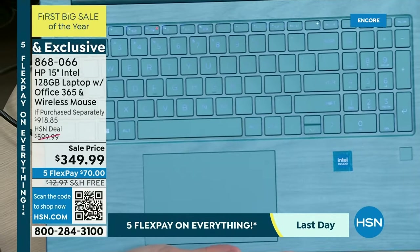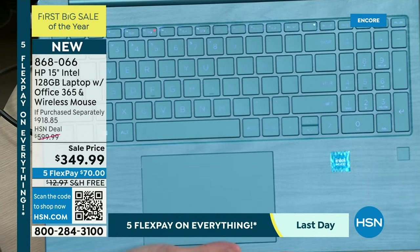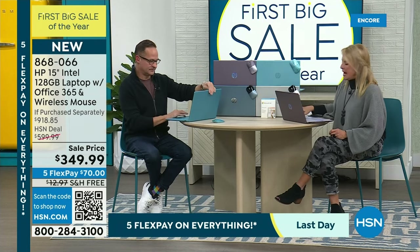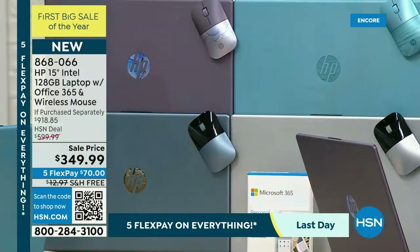The teal usually sells out pretty early, but the lavender is kind of beating it today. Then we have the beautiful blue and the silver — everybody gets a matching coordinated mouse to go along with it.